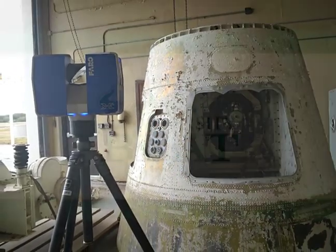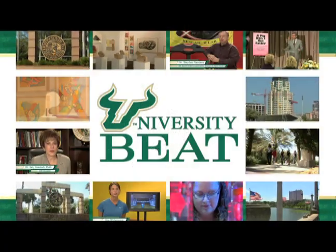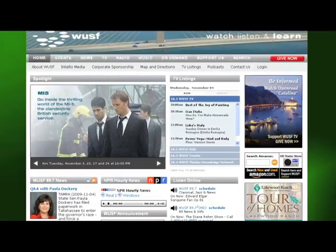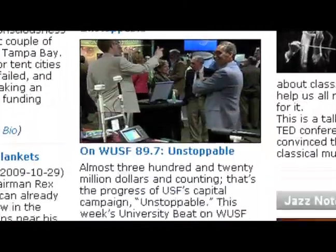For University Beat, I'm Mark Schreiner. For more information about AIST or to view previous segments, log on to WUSF.org and click on the University Beat link.